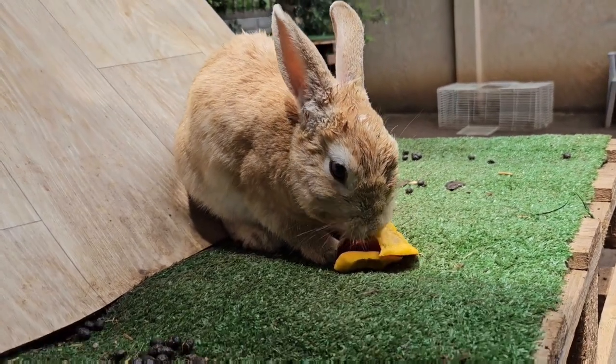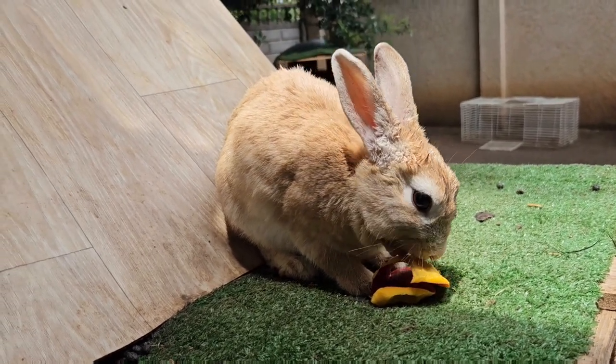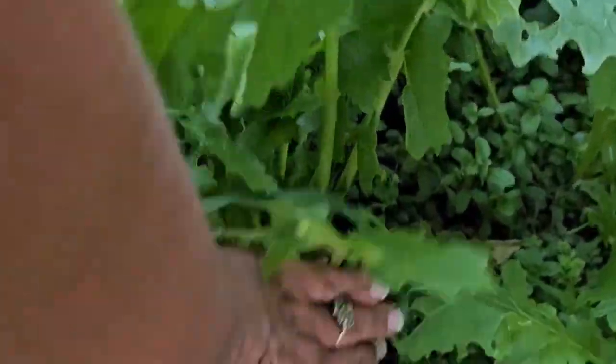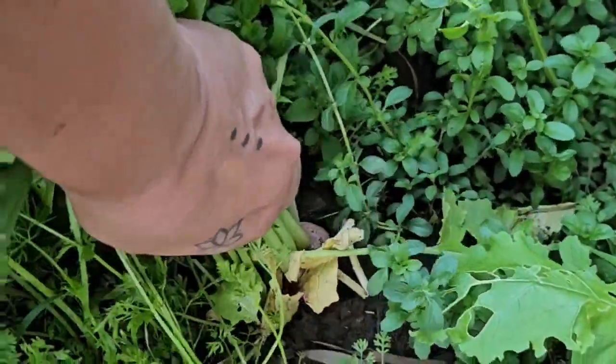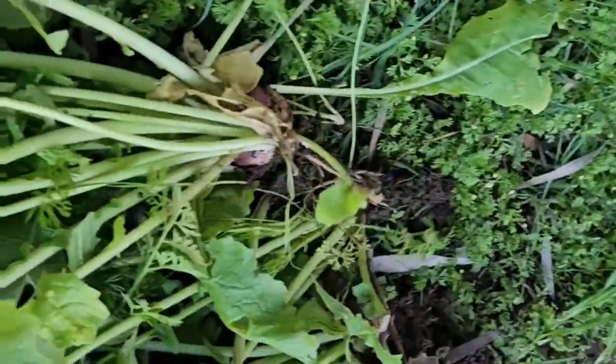It's just wonderful how the whole ecosystem here takes care of each other. Everything we clean out of the bunny area goes back into the garden, and they get all of the delicious food back from the garden again.